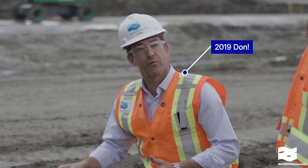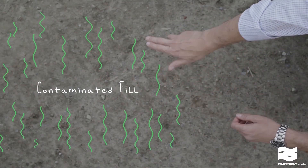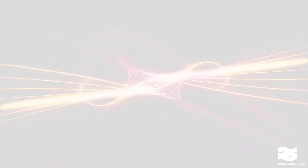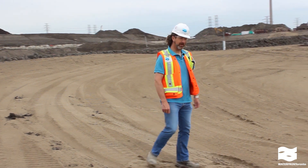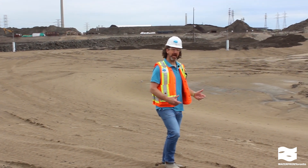It starts with digging a new path for the Don River by excavating 1.4 million cubic meters of soil. The Portlands were created using low quality contaminated fill, so a big part of the job is soil remediation. Well, we simplified things a bit there — let me tell you about some of the technical details of how we're making all of this happen.